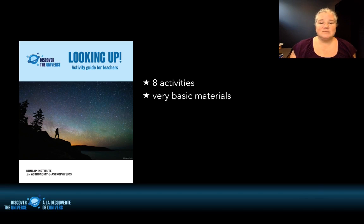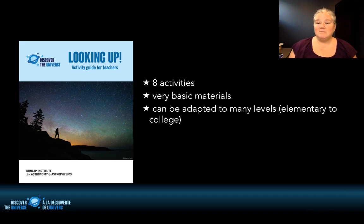So a few years ago I created this resource called Looking Up. It's an activity guide for teachers with eight activities in it. Most of them I didn't necessarily invent — I'm always inspired by other groups — but I really wanted activities that would use very basic materials and could be adapted to many levels. Many of them are most relevant around grade 6, so kids age 11 or 12, but I used to teach college astronomy and I use some of these activities at the college level as well, around ages 17 to 18.